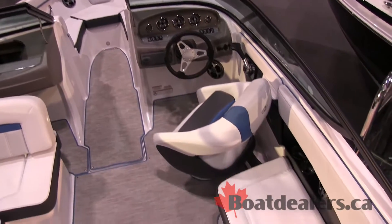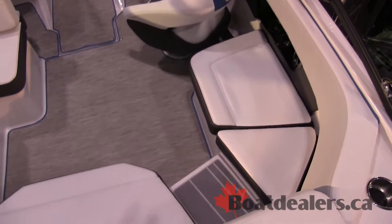Hey, this is Jay Poole from Buckeye Marine. I'm here at the 2015 Toronto Boat Show, and here is the all new Regal 200. This is a really exciting boat for us — it's just been completely redesigned.